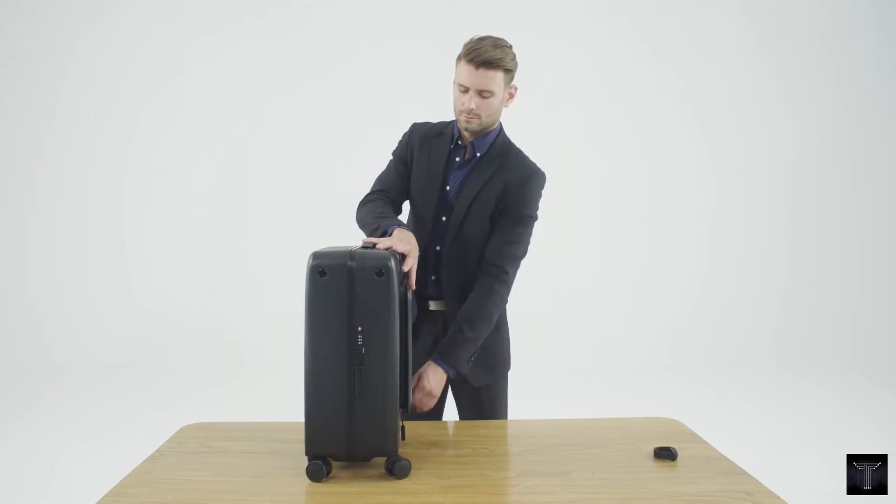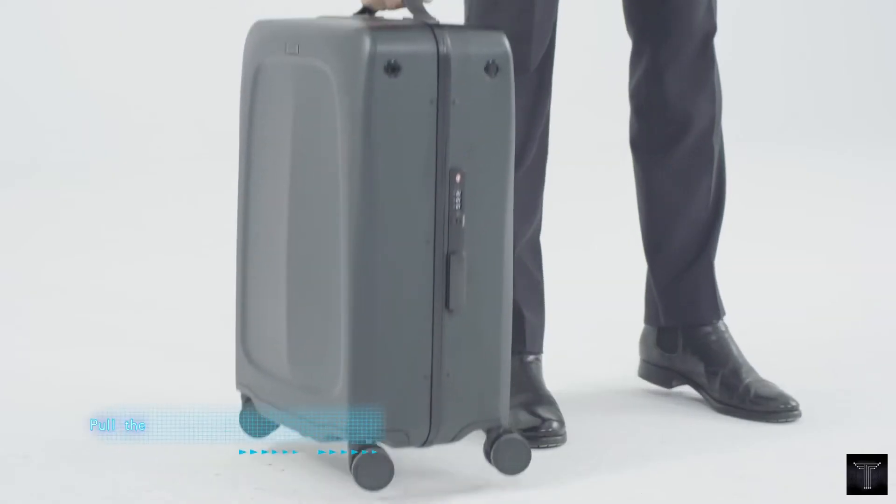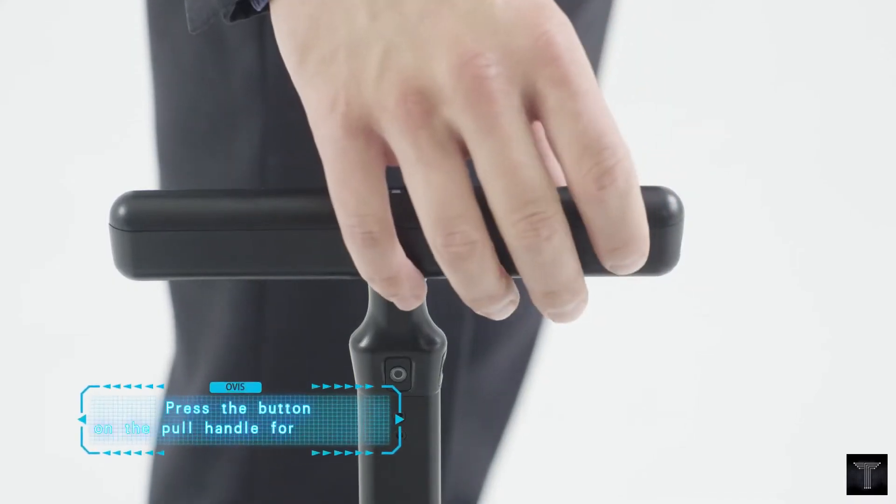Keep your digital devices charged on the go by plugging them into your Ovis. The Ovis battery can charge up to two devices simultaneously.